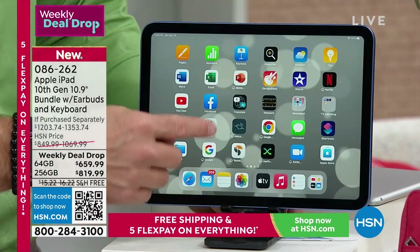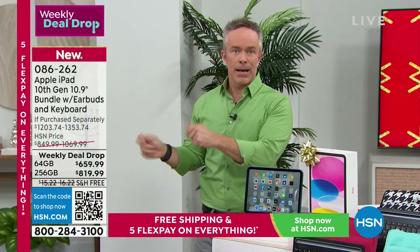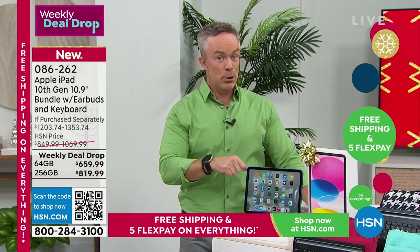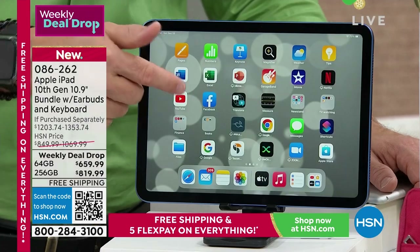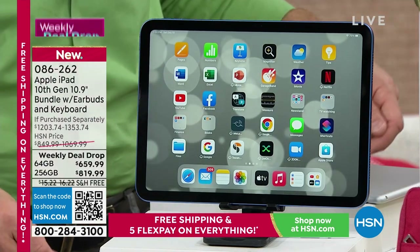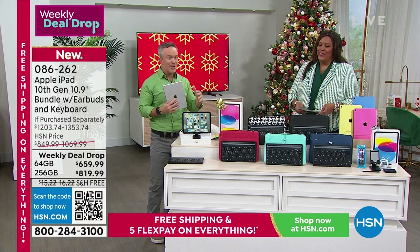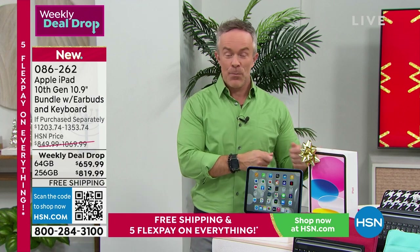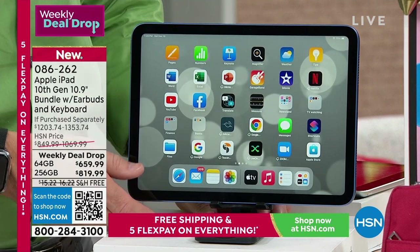If you have a tablet you've dedicated to just game playing in the back seat or taking to restaurants, that's fine. But if you want a tablet that performs like a computer, Apple can really step up. When the pandemic happened and I had to broadcast from home, I realized my iPad could handle it. That's why I upgraded to this generation specifically for center stage technology.